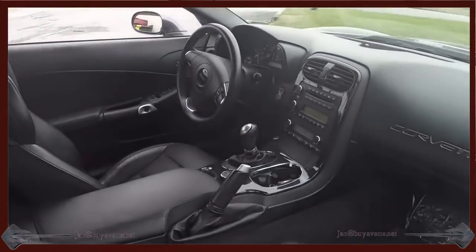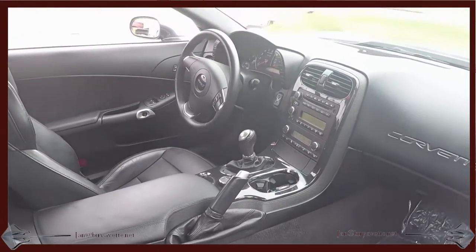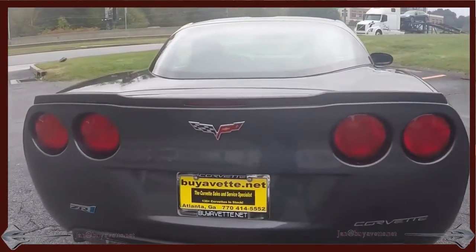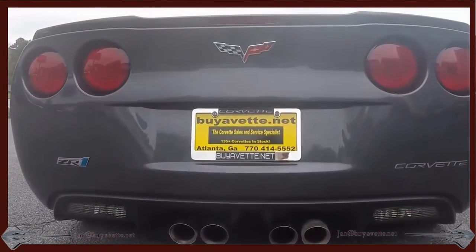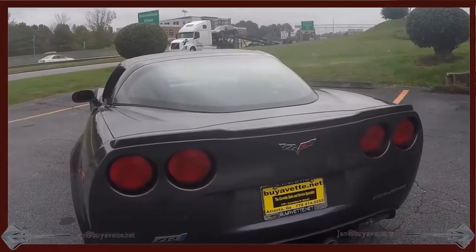Black interior, beautiful. It is a 1ZR package, sounds wonderful and I will take it for a short drive soon.